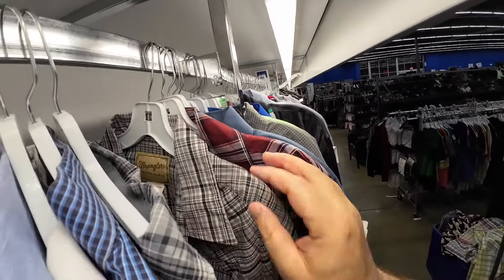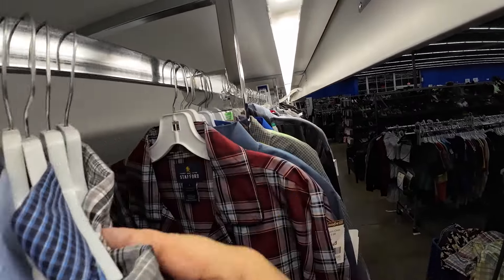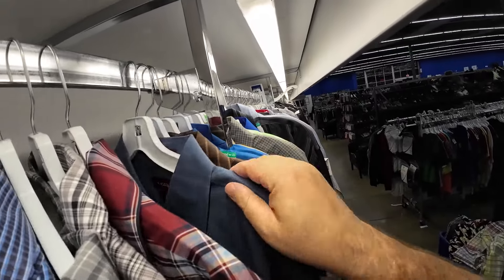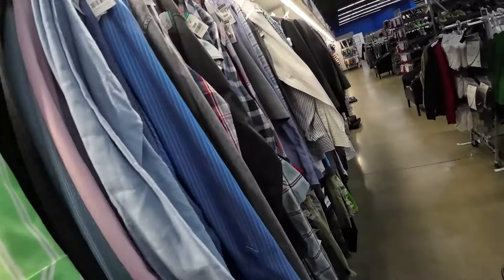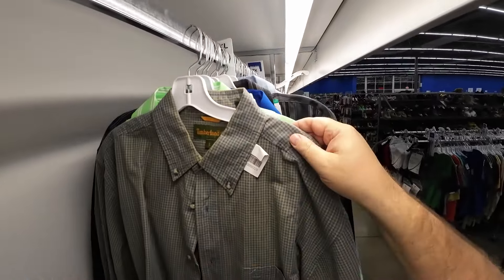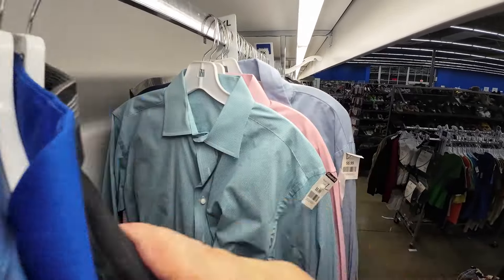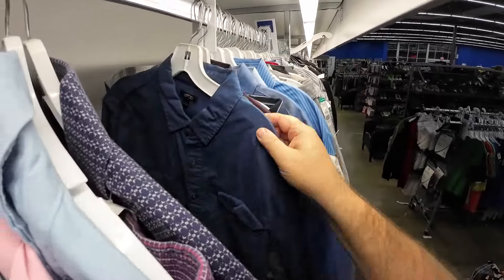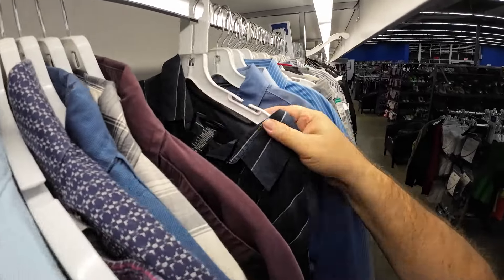Unfortunately, one of the ladies, right before closing, right before they lock the doors, walks out with a whole cart full of stuff. She totally stole from this place. They were so mad at her. It's very commonplace in my area for people to steal cartloads full of stuff and walk out the door.